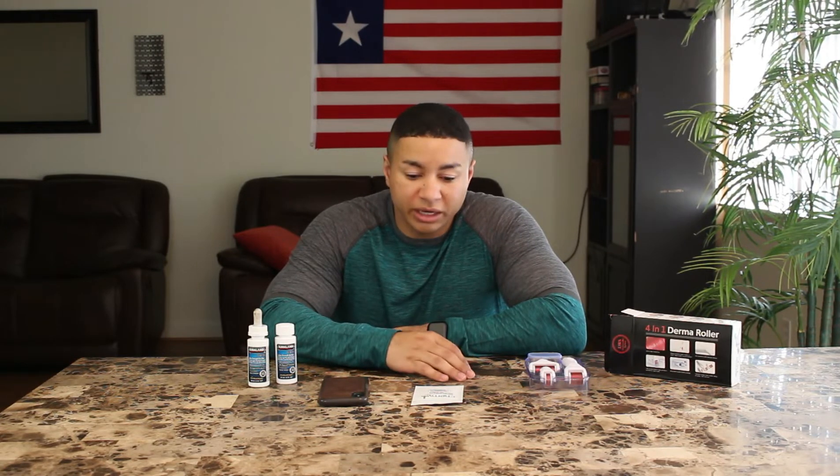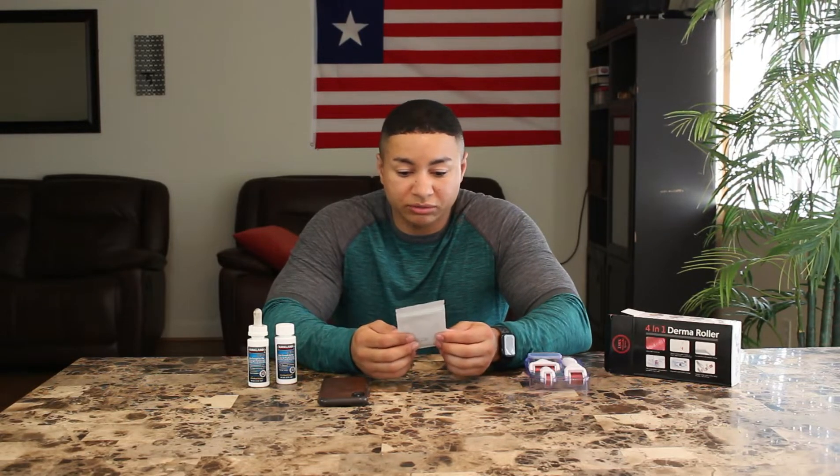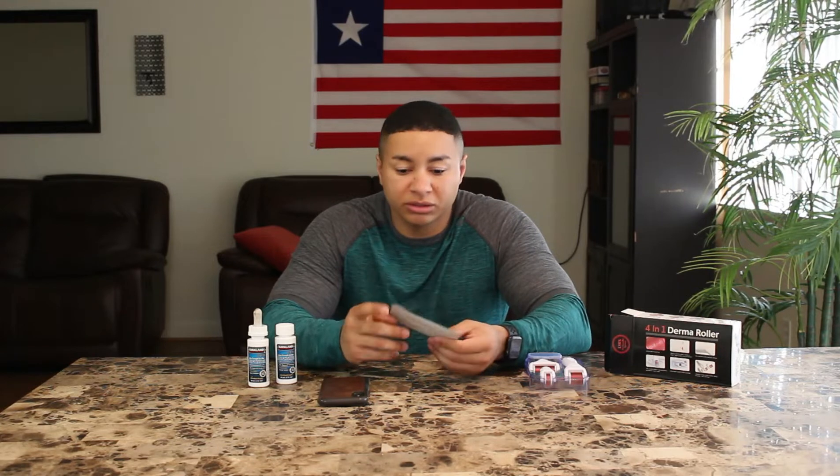Hey guys, welcome back. Today I decided to make a short video on this stuff called RU58841. It is a non-steroidal anti-androgen topical solution. I got myself five grams of it, 99% purity.